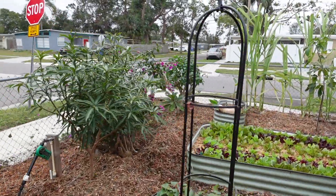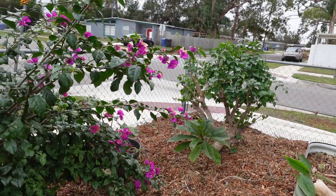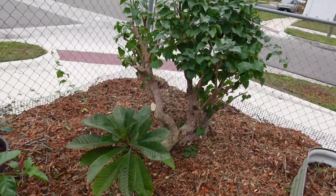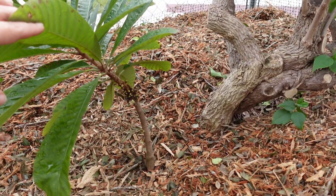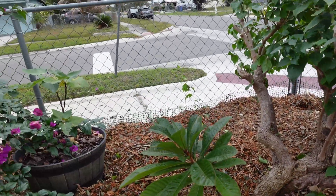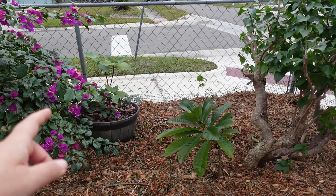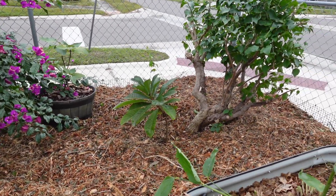Another mango. And then this is the other mamey — it's flowering at like two feet tall and it wasn't protected except the bougainvillea were a little bit larger, but it looks fine, absolutely fine.